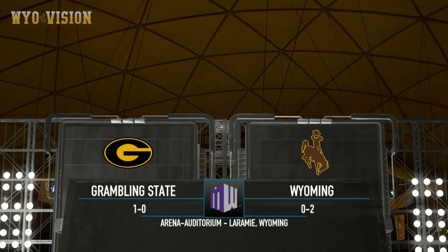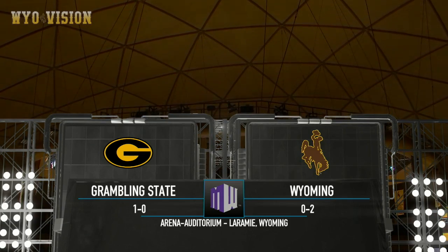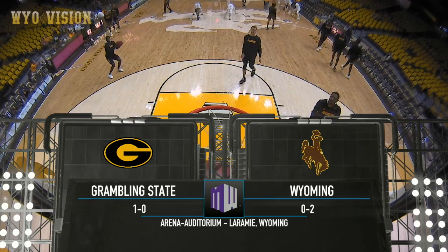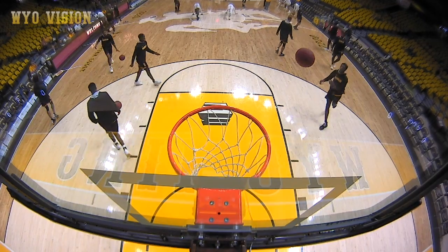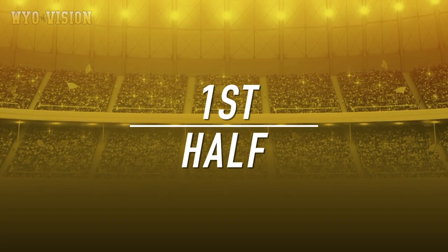Early on in the 2018-19 season, a non-conference game between Grambling State and Wyoming up in Laramie, Wyoming. Both teams starting out the season on different notes — it's the Tigers 1-0, and the Cowboys looking for their first win of the season.